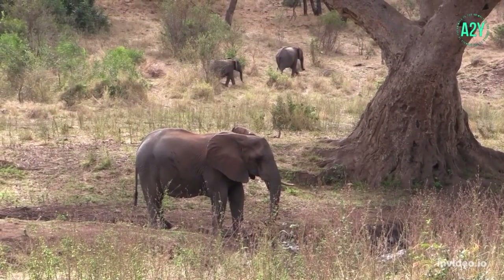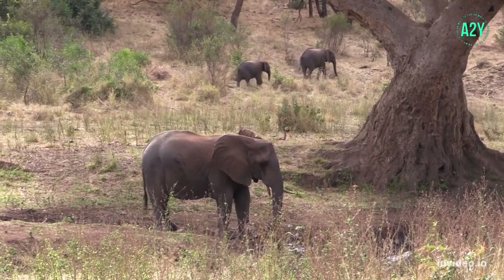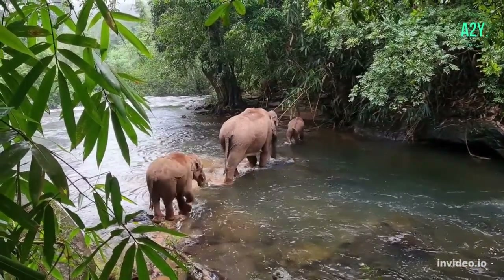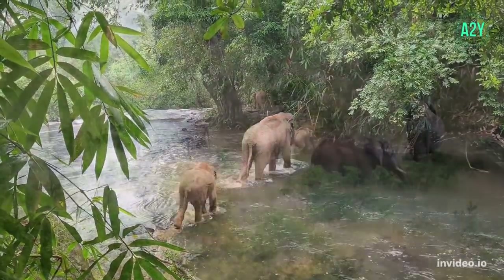Elephants live in Sub-Saharan Africa, rainforests of Central and West Africa, and South Asia. The African forest elephant is found in Congo of Western Africa. Asian elephants live in Nepal, India, Sri Lanka, and Southeast Asia.